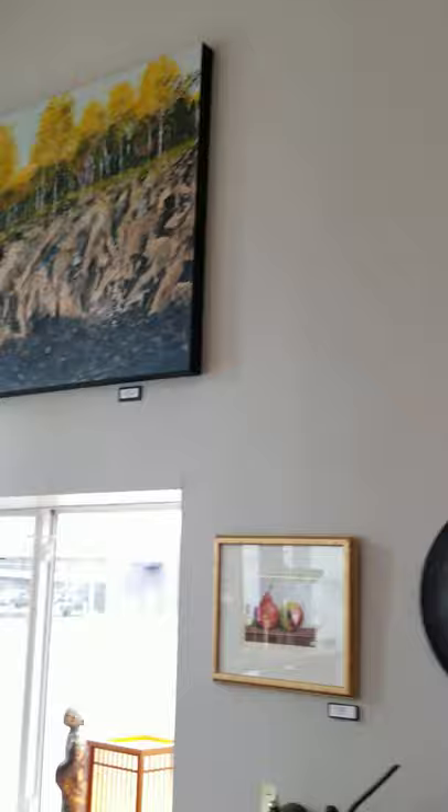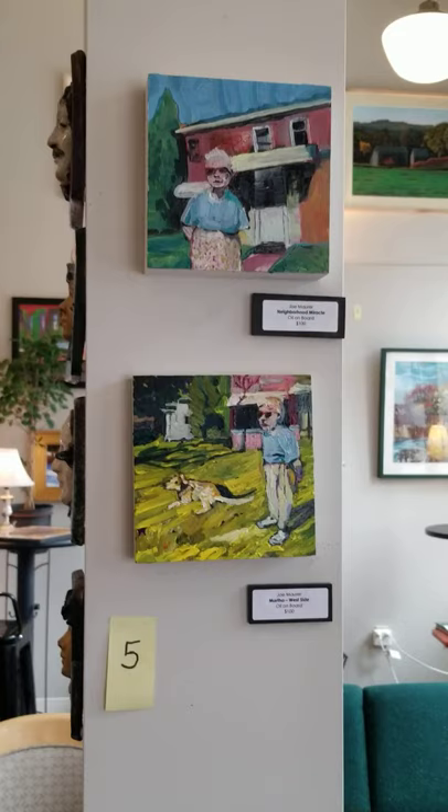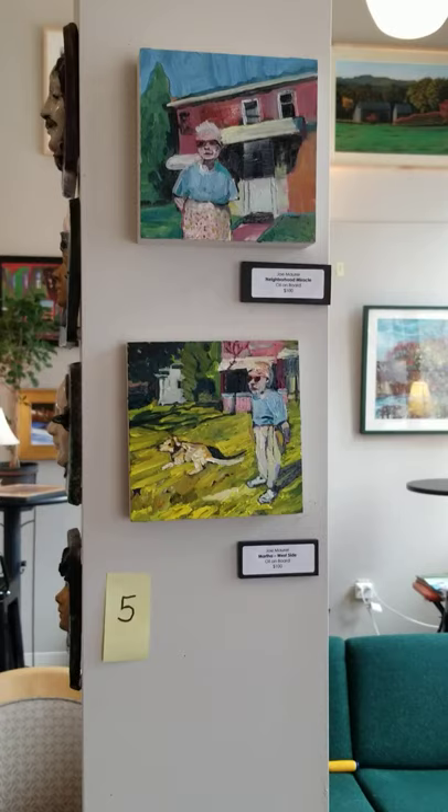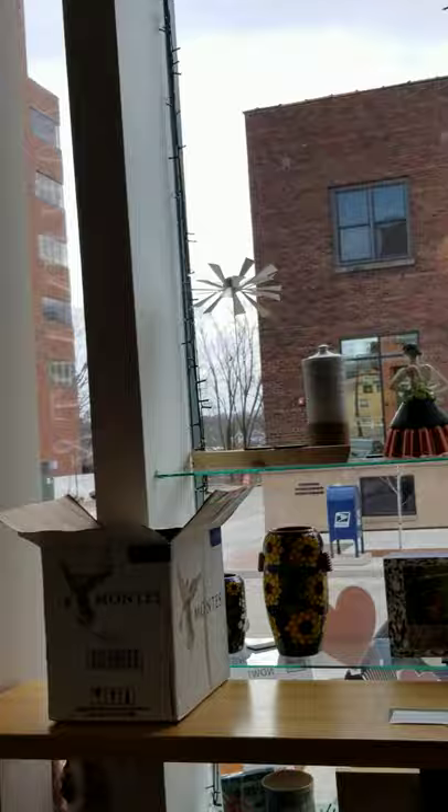Number five is Joe Maurer. Joe is a fixture in Eau Claire, painting with oils on board. This first one is Neighborhood Miracle for $100 — these are about 6 by 6, really precious paintings. The second one is Martha West Side, also oil on board for $100.